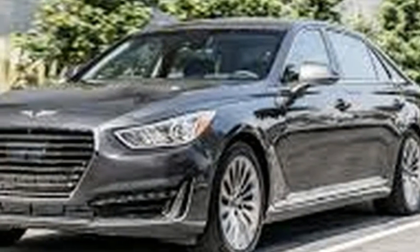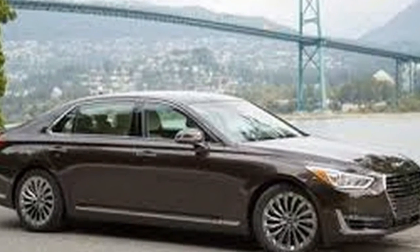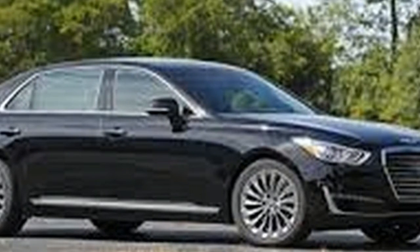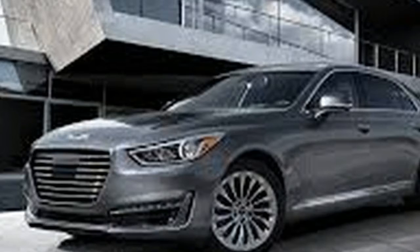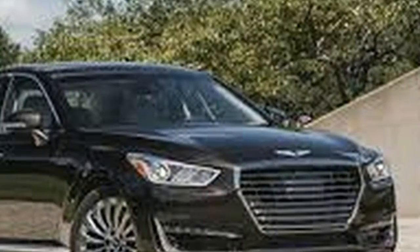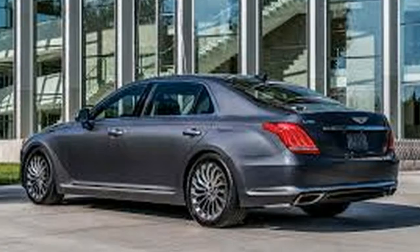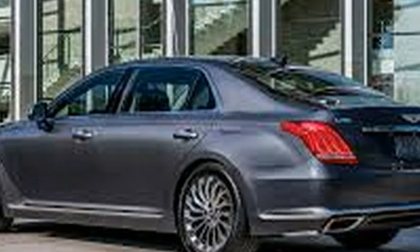The 2017 Lincoln Continental and 2017 Genesis G90 are two different takes on flagship-level luxury. Each provides its own way of pampering the driver and all passengers along for the ride. But there can only be one winner — and in our eyes, the Genesis G90 does the top-end luxury thing just a little better than the Continental.